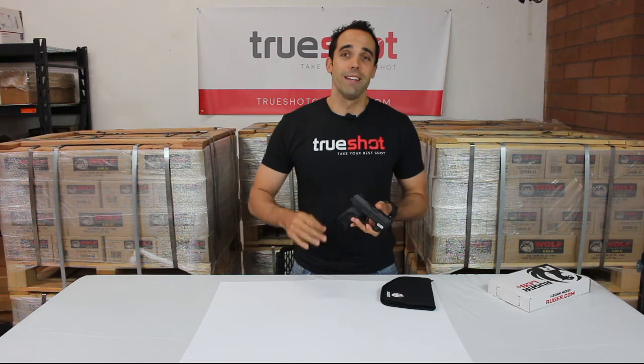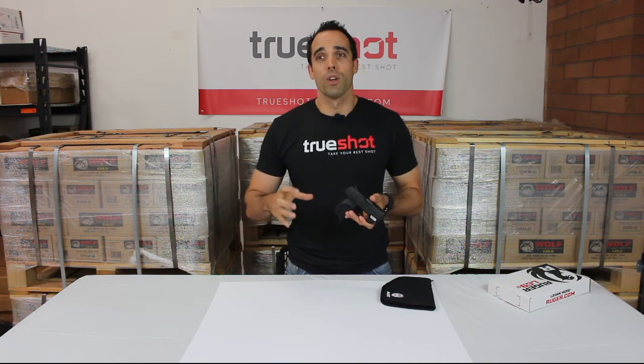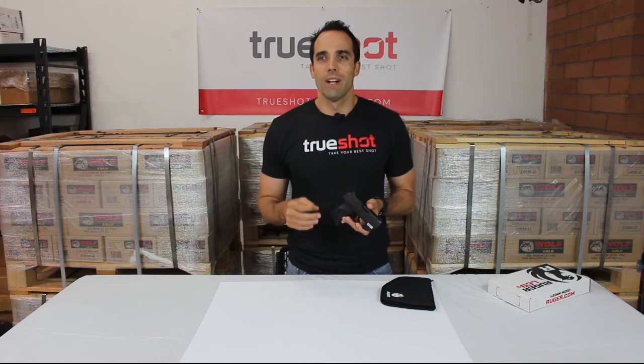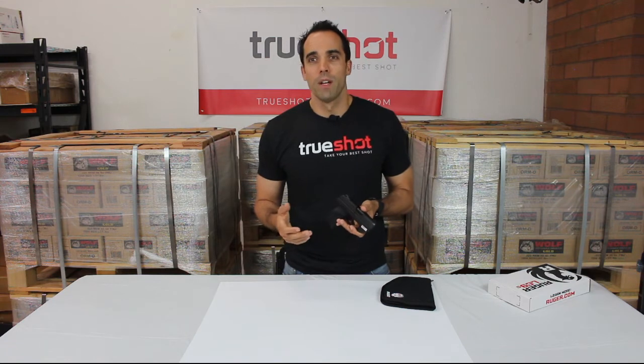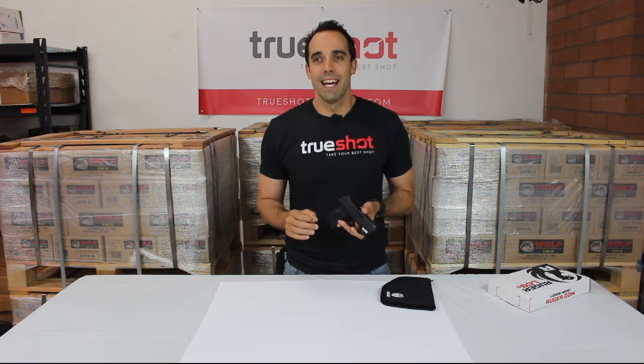Now when we get to the verdict, we do like this pistol because of the size, the weight, the caliber, it has the laser, and the feel of it makes for a great concealed carry gun. Whether you're looking for an everyday carry, a car gun, or your nightstand gun, the Ruger LC9S is the gun for you.